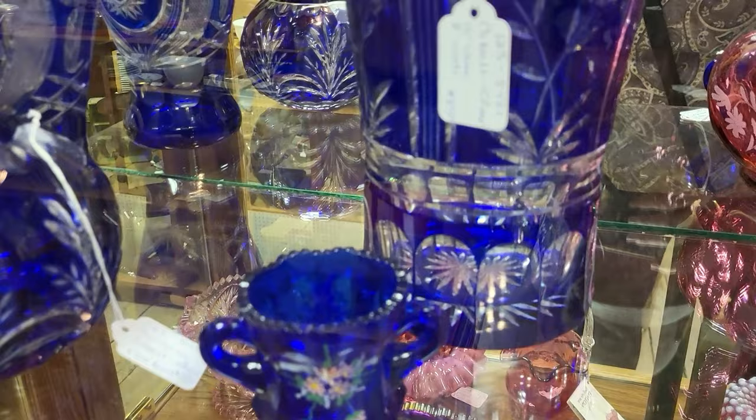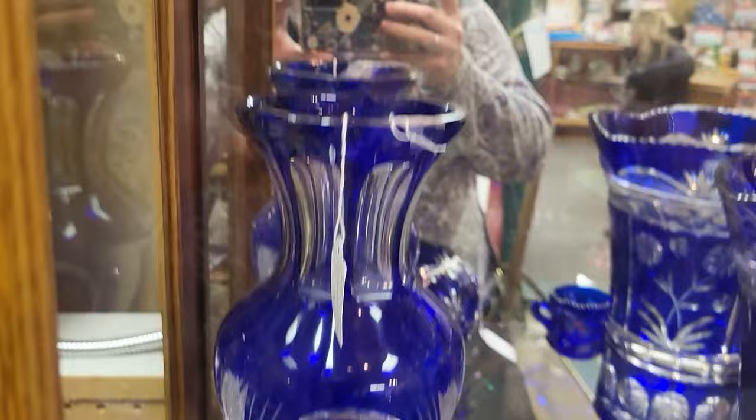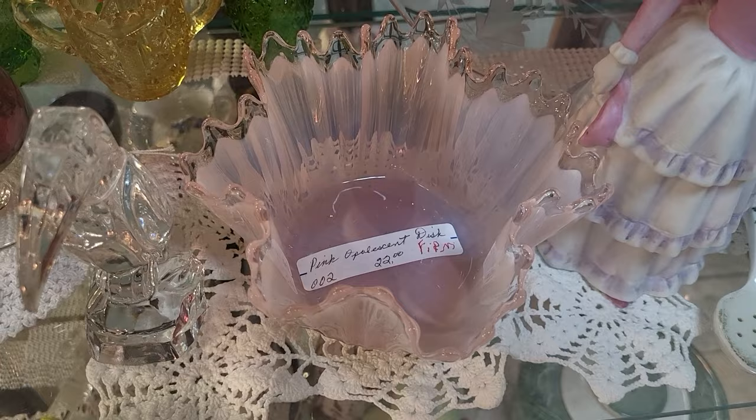Look at this cobalt cut-to-clear — wow, that is really pretty. $125 on the rose bowl. This vase is gorgeous. I spied a piece of Fostoria Heirloom in the pink — I love Fostoria.